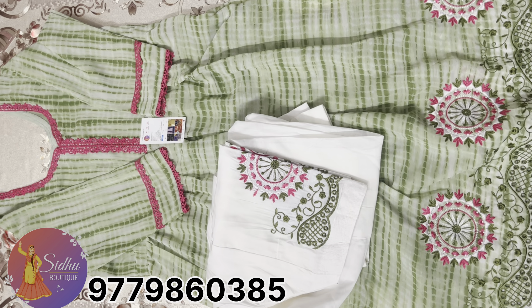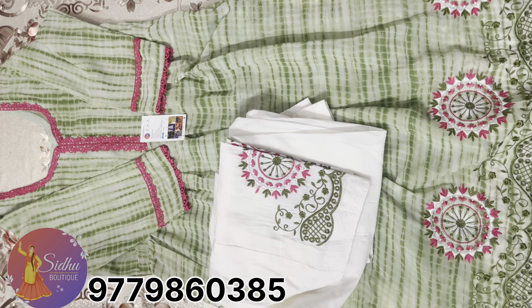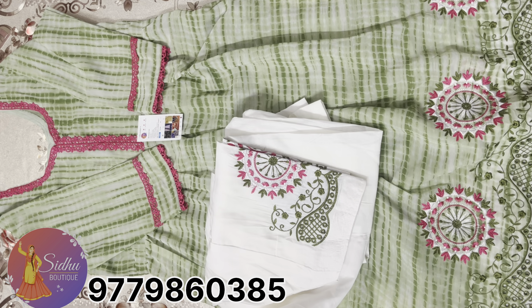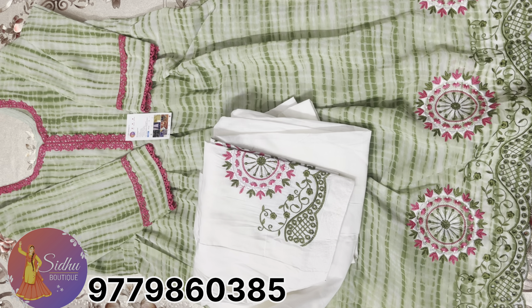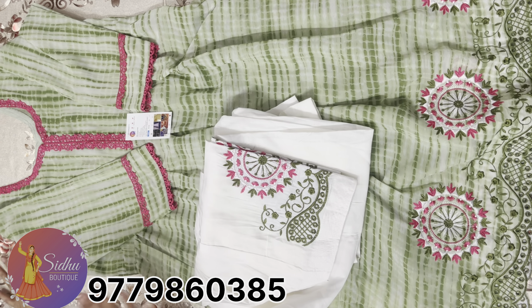Sat Sri Akal Ji. I have brought a new video. Whatever fabric you are wearing, you can see the fabric prices here. You can see that the frock suit is fully in trend right now.